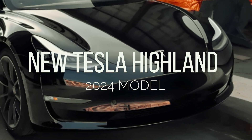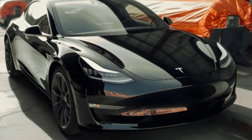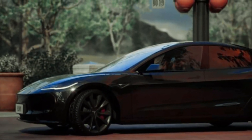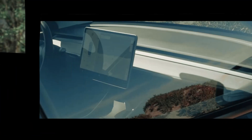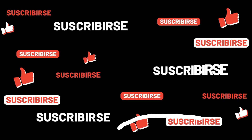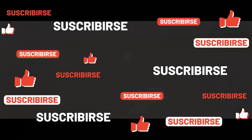Stick around to witness the evolution of Tesla's best-selling electric sedan. Before we jump into the details, make sure you're subscribed to our channel so you don't miss out on the latest updates from the world of electric vehicles.